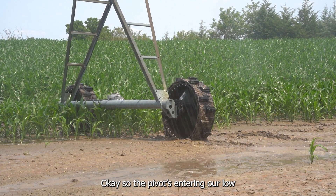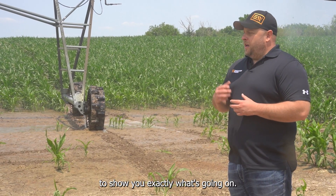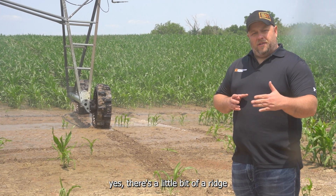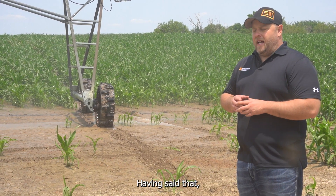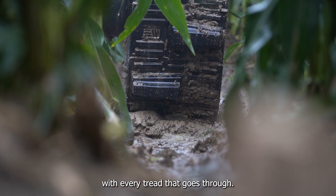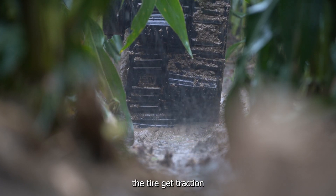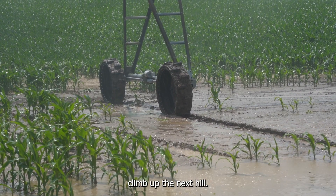The pivot's entering our low spot here with a lot of silty ground. We're at the edge of the watering zone to show you exactly what's going on. Our XT tire is coming through, and basically what you see is there's a little bit of a ridge in front of the tire, just like you would expect. The way that we designed our XT tread pattern is that that ridge is actually getting cut with every tread that goes through. It's cutting the front of that ridge, which is really helping the tire get traction, and that lug is pulling it all the way through, which is going to help it climb up the next hill. It's not going to fight that ridge because the tread pattern is taking care of it itself.